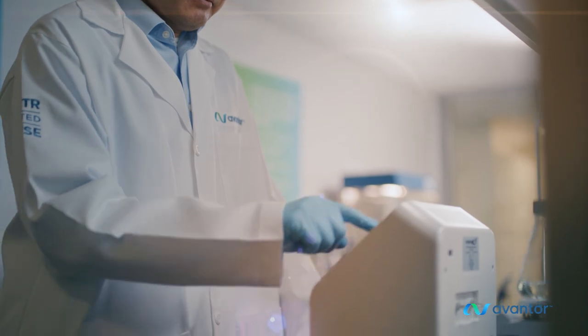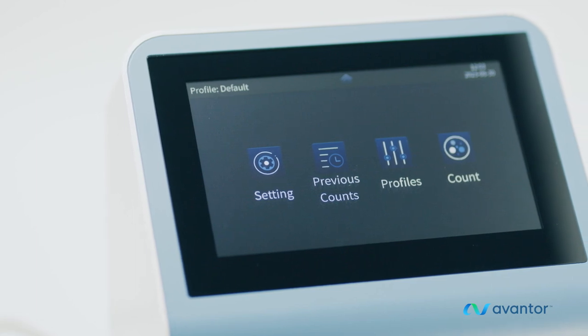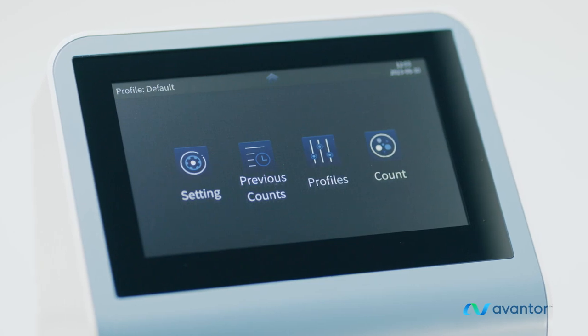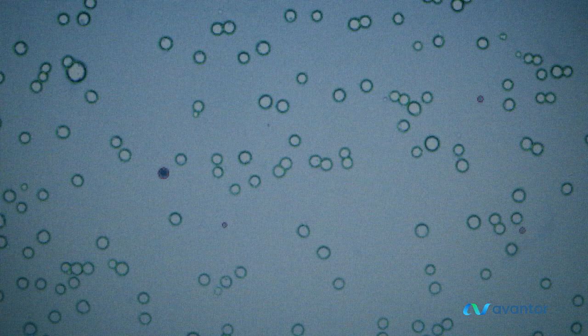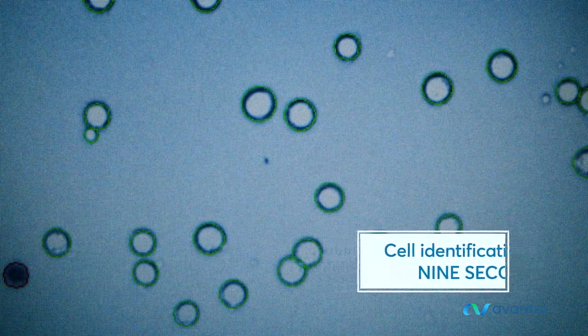Our automated cell counters bring speed and reliability to your bench. No matter your application, from cell counting to cell transfection efficiency, VWR Automated Cell Counters provide smart image recognition that counts clumps, not debris. Cell identification in just 9 seconds.